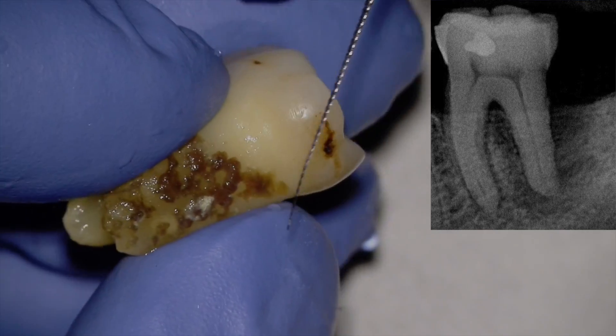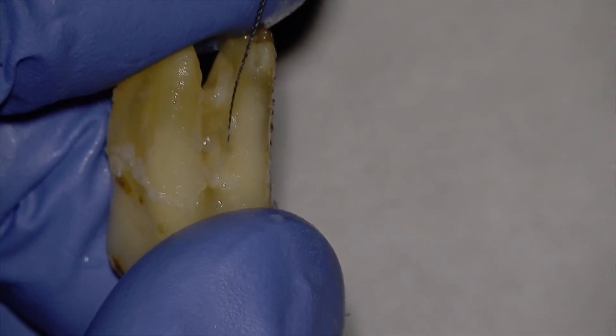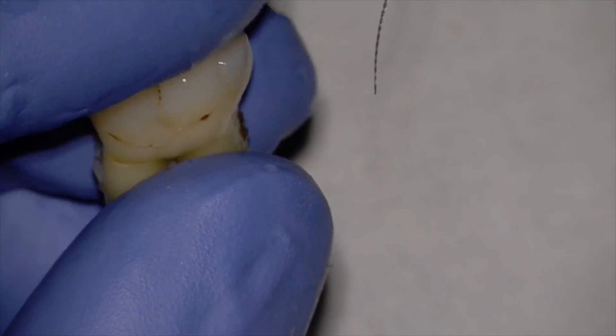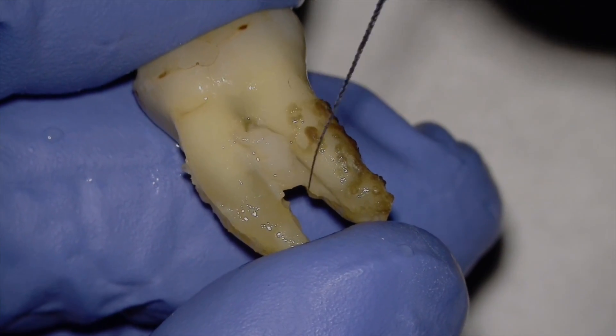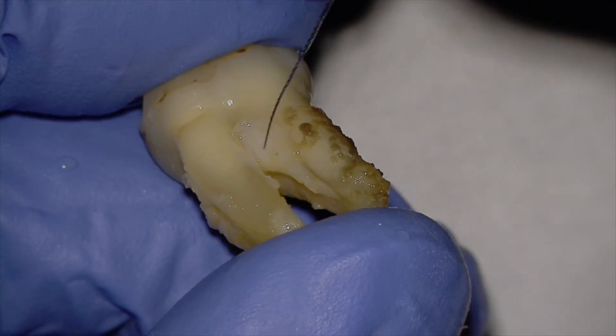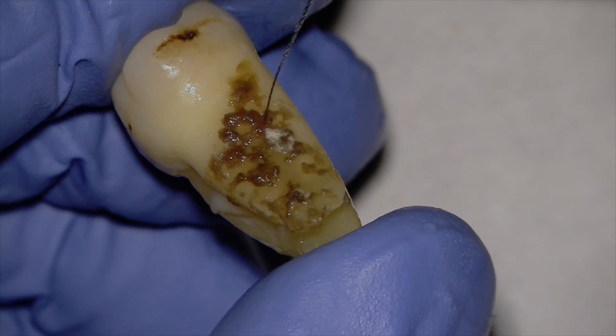Is this a perio-endo lesion? Is this an endo-perio lesion? What came first — was it the periodontal problem or the systemic smoking? There's granulomatous material here. Why did this tooth become necrotic, and why was there such a lesion?